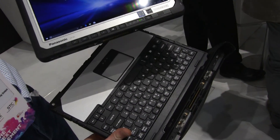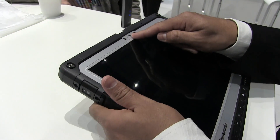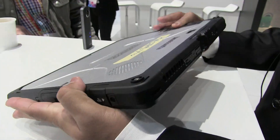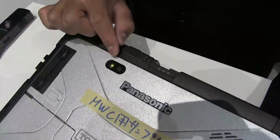This product comes with a 2 megapixel front camera with infrared, and it supports the Windows Hello feature for automatic, more secure login to the PC. It also comes with an 8 megapixel rear camera with a very bright flash.